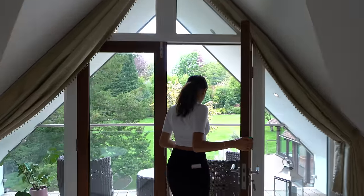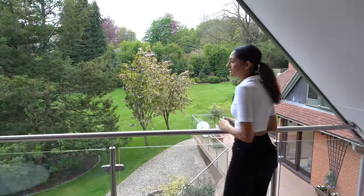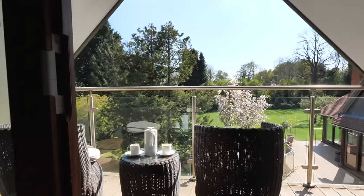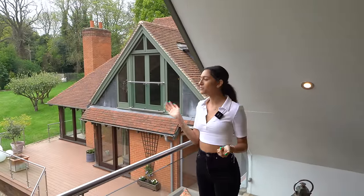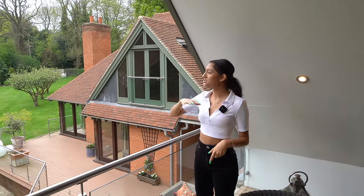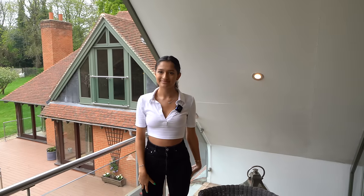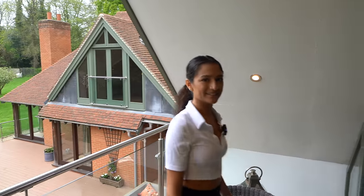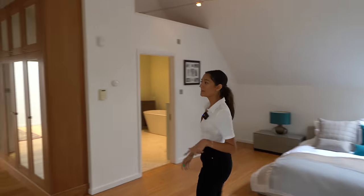Out onto the balcony — what a view of the back of the property. There are chairs set up, perfect for reading a book in the morning or enjoying the evening sun. There are also spotlights out here so you can still enjoy this spot after dark. It's a really great place to view the whole property from.